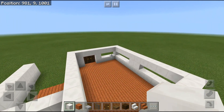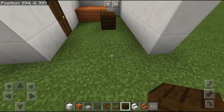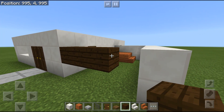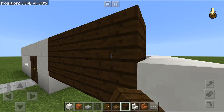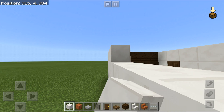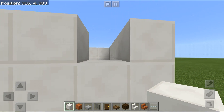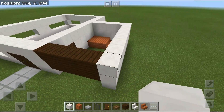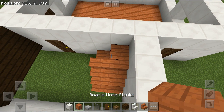Once you've done this, take dark oak planks and place them over here. You just need one gap from bottom for ground clearance. You will also place it like this on the other side. Now obviously you're going to build upward because you want a two-story building.